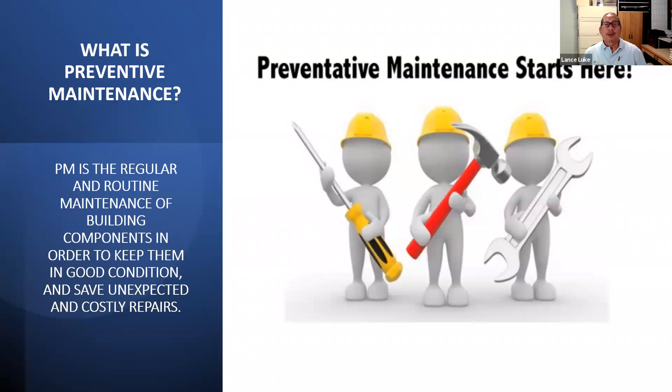The definition — and I like this one — is: preventive maintenance is regular and routine maintenance of building components in order to keep them in good condition and save unexpected and costly repairs. Basically, in a nutshell, it's fixing things before the thing breaks. It doesn't matter what the thing is — it could be a roof, air conditioning equipment, any number of components in a building or in your house.